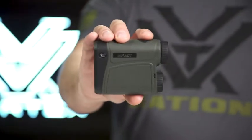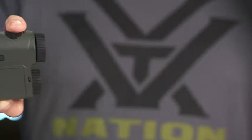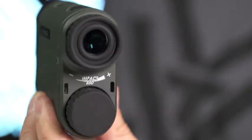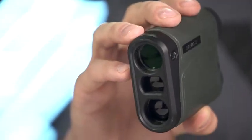This is the IMPACT Rangefinder, providing reliable distance readings when you need it most. The IMPACT features a non-illuminated display and highly intuitive menu in a compact and lightweight package. Added magnification brings targets in for a closer look and more accurate ranging.